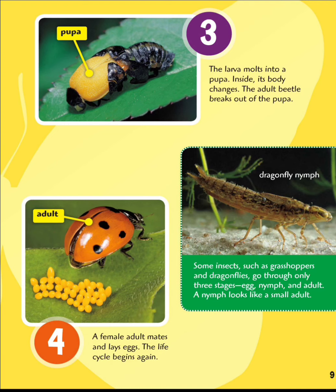The larva molts into a pupa. Inside, its body changes. The adult beetle breaks out of the pupa. Some insects such as grasshoppers and dragonflies go through only three stages. The female adult mates and lays eggs, and the life cycle begins again.